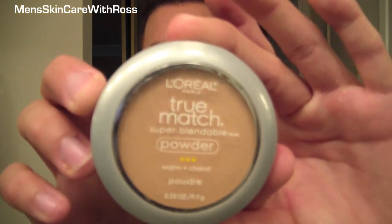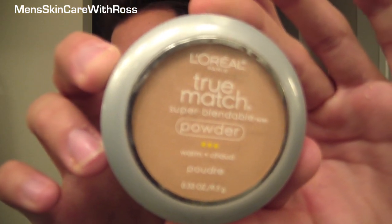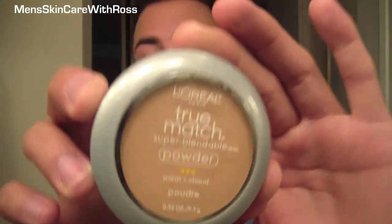My last one is by L'Oreal — a matte finish powder that doesn't add any shine to your face. It's called True Match and it's their super blendable powder. It has a very natural finish and it's very finely ground, so when you put it on it just soaks right into your skin, absorbs oil, and gives you a nice even finish without looking shiny at all. This one also has a bunch of different color options so you can choose one that matches your skin tone perfectly.